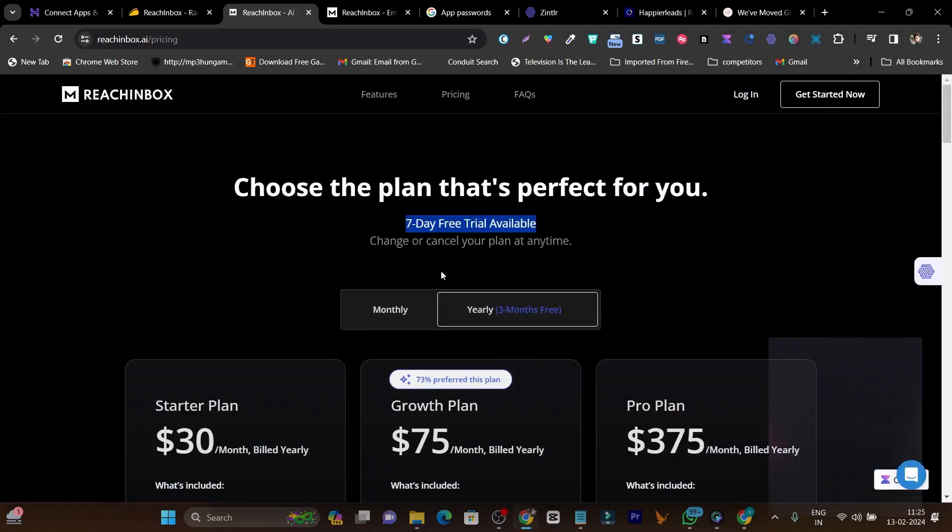Pricing starts from $30 per month billed yearly, and there's also a 7-day free trial. The best part is you don't need to add your payment or card details to get access to the 7-day free trial.